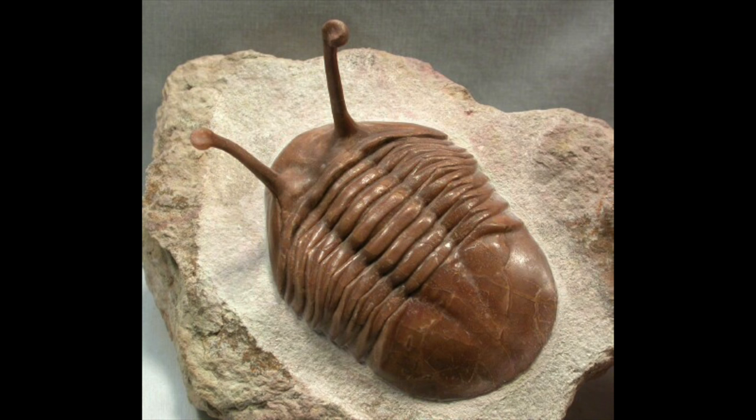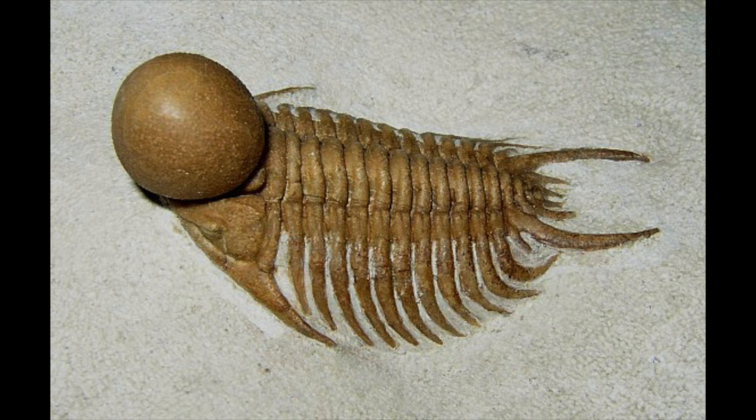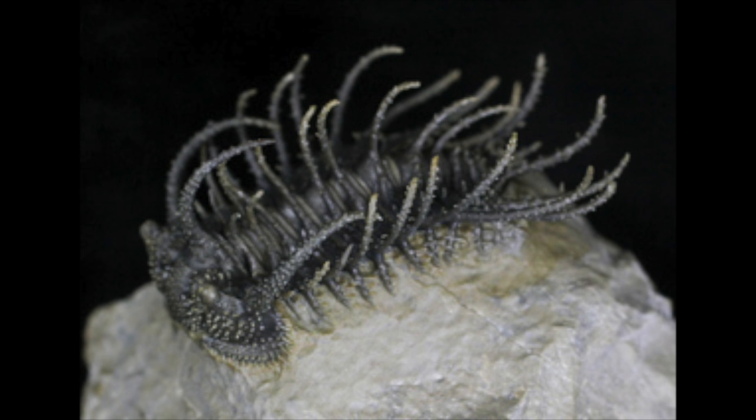Here's a trilobite that has eyes that look like Gonzo's nose — who by the way is my favorite Muppet character. You may be thinking these can't possibly get any weirder — well, you would be wrong. Just look at this thing; what is growing out of its head? I don't even have an idea of what it's called or what it does. It's just so weird and alien-looking — what kind of ecological niche could this thing have been living in?